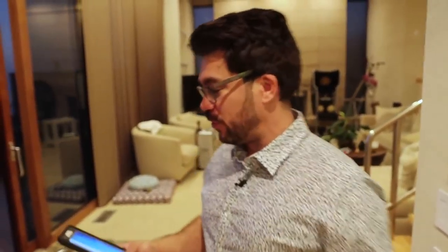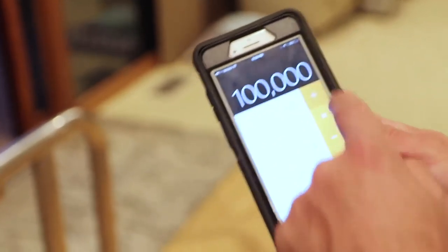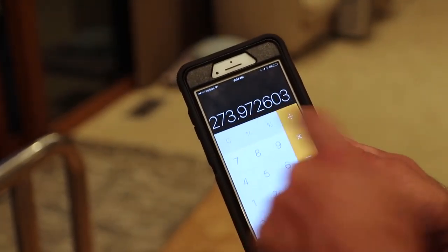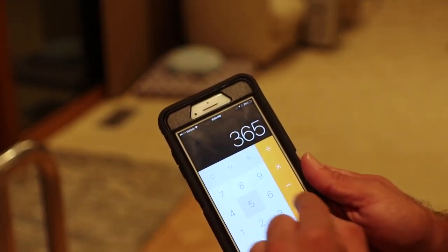Did you know to make $100,000 a year — pull out a calculator and do the math. $100,000 a year divided by 365 days, because a website can work nonstop, is $273 a day. 100,000 divided by 365.